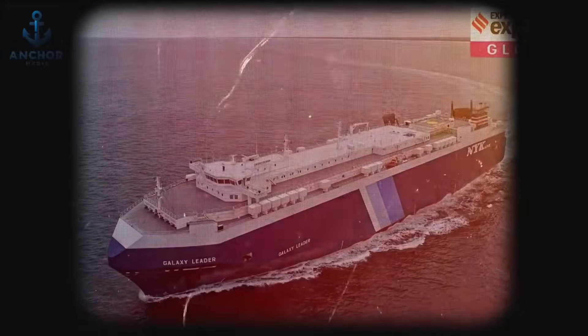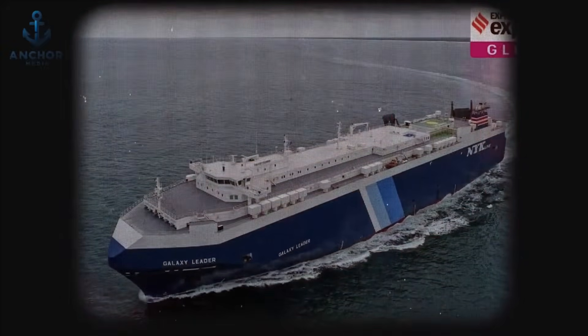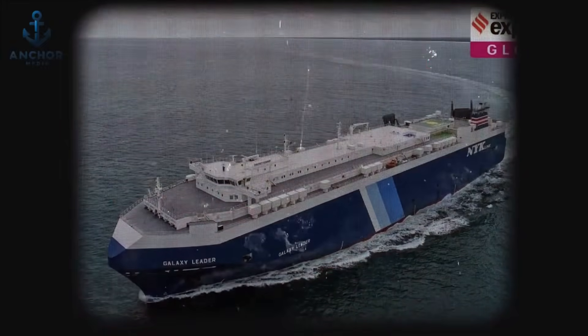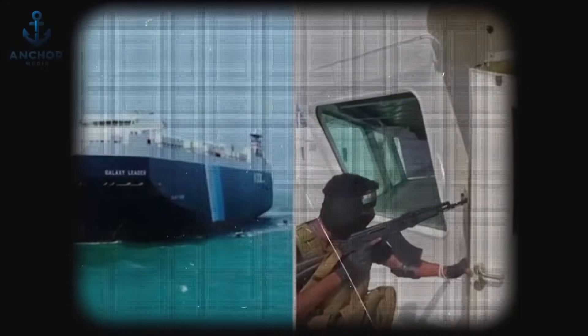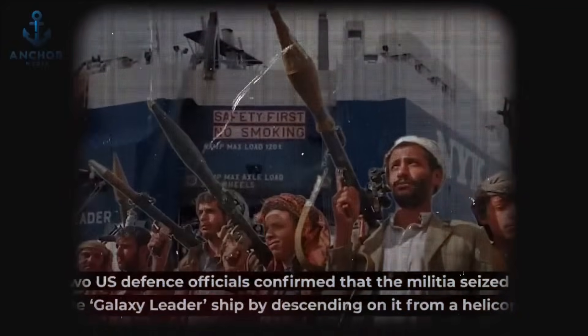As of January 2024, images of visitors taking selfies with the captured vessel have circulated, highlighting the ongoing geopolitical complexities that can influence piracy and maritime security. This incident illustrates a critical need for maritime security strategies to adapt to the evolving tactics of pirates and political insurgents alike. For the shipping industry and global security forces, the Galaxy Leader serves as a poignant reminder of the ever-changing landscape of maritime threats and the imperative for continuous innovation — piracy, though often romanticized, varies greatly in method and motive depending on the region.